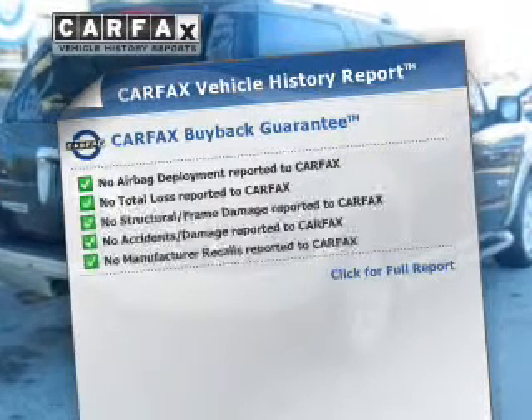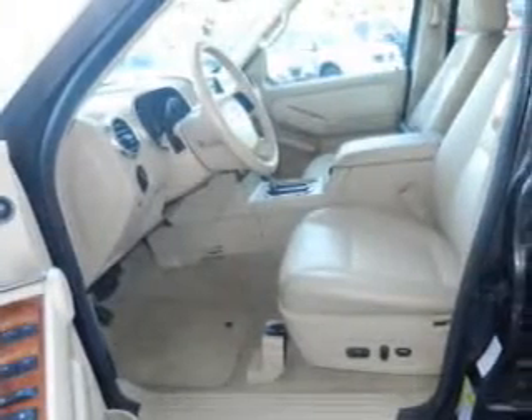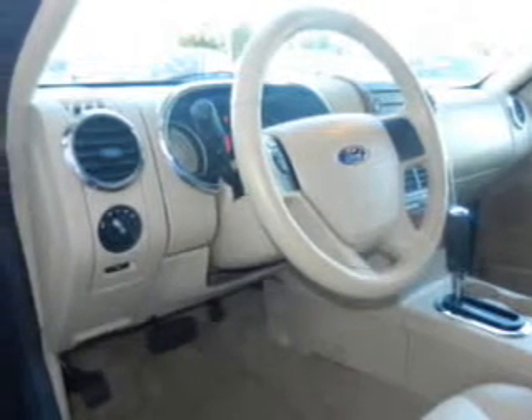Carfax is offered to provide you with peace of mind. Plus, enjoy these notable features that are included in this vehicle: leather seats, power door locks, power windows, cruise control, a DVD system, an AM FM stereo with multi-disc CD player, and power mirrors.